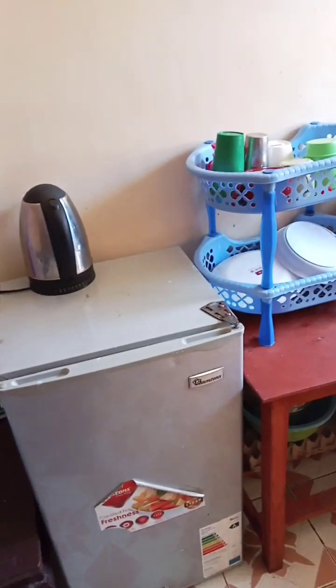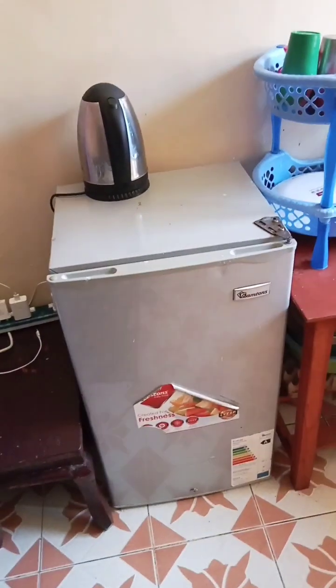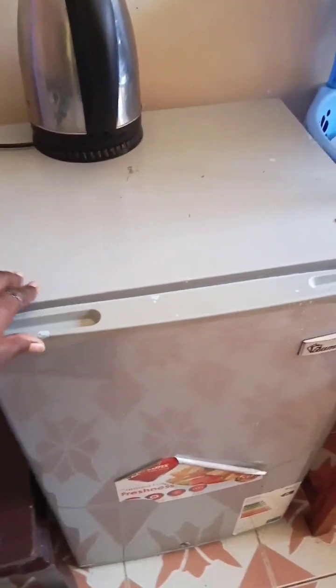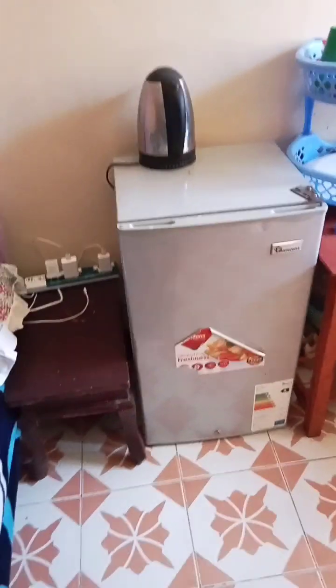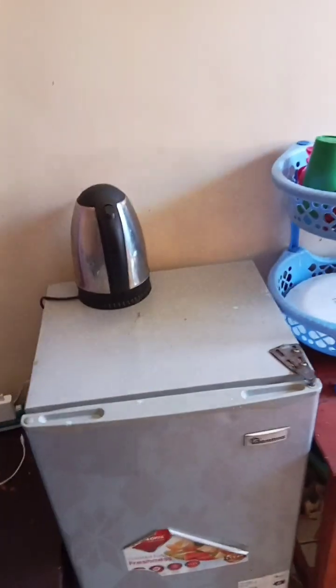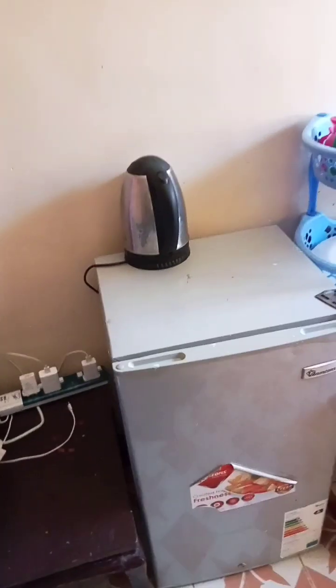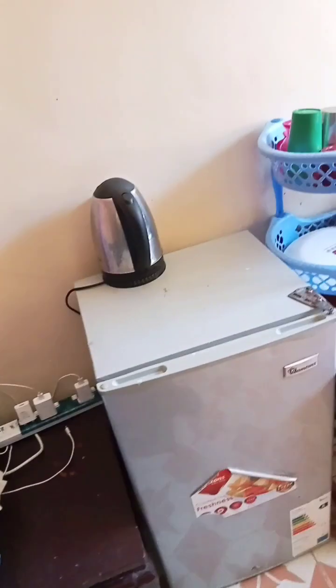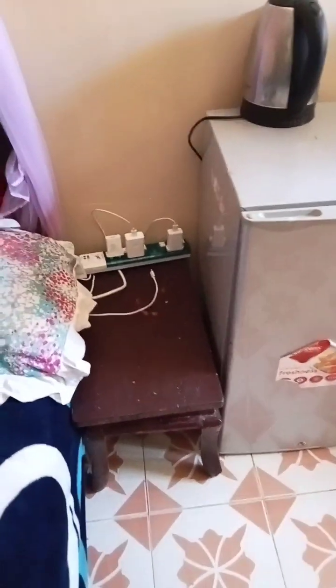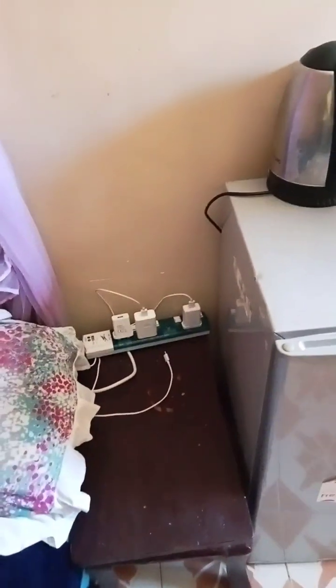After that table, there's a fridge. The fridge has its own things — mostly drinks and some vegetables inside, but I can't show you the inside for personal reasons. Then there's a water heater, and here's a table used for charging — it's where the extension is so you can plug your chargers.